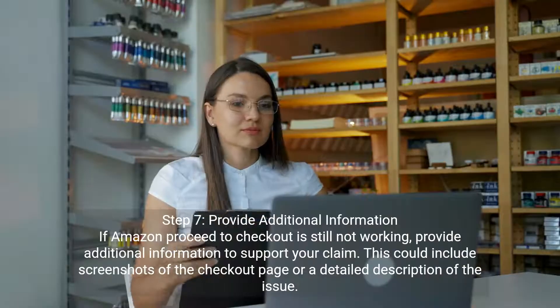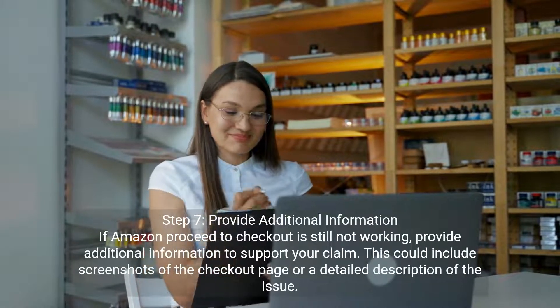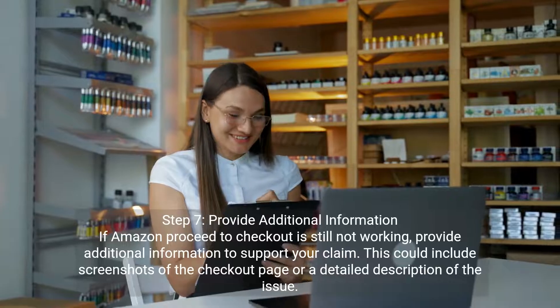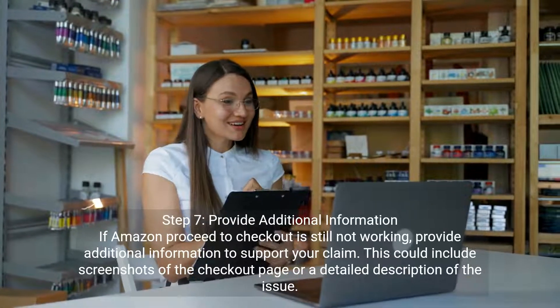Step seven: provide additional information. If Amazon proceed to checkout is still not working, provide additional information to support your claim. This could include screenshots of the checkout page or a detailed description of the issue.